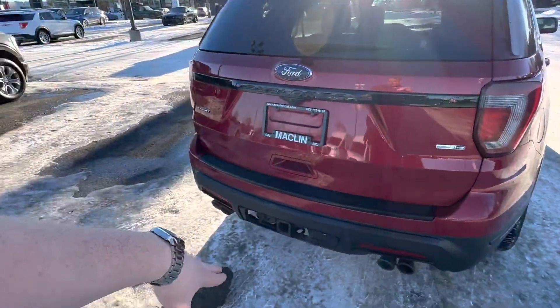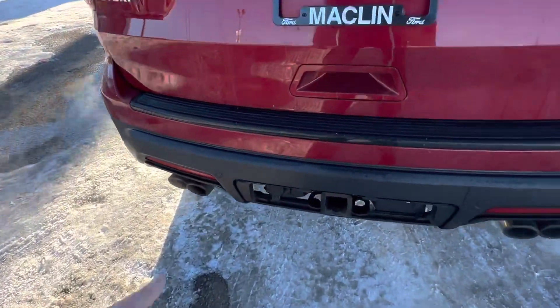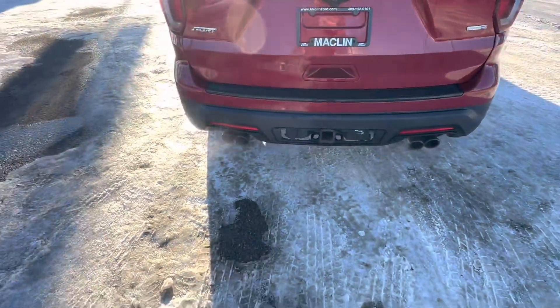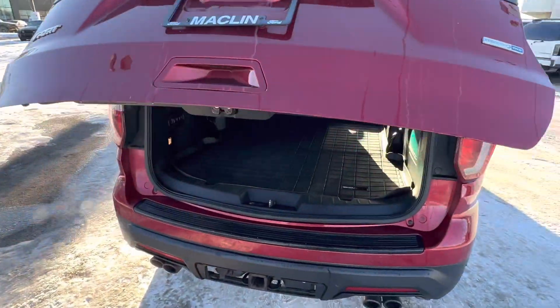Obviously, you have your trailer hookup there. You have your seven pin connector there and you have dual exhaust. This can tow up to 5,000 pounds. It's powered by your 3.5 EcoBoost. So pretty great.